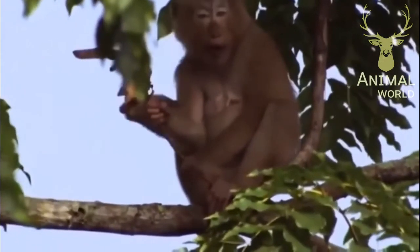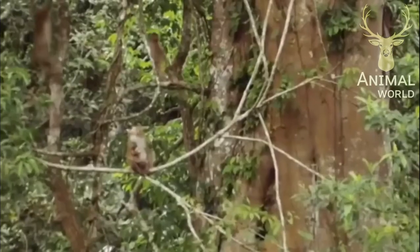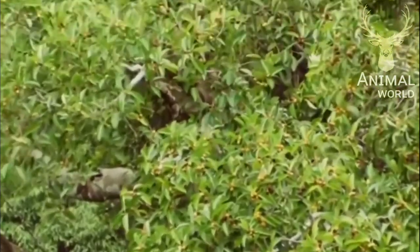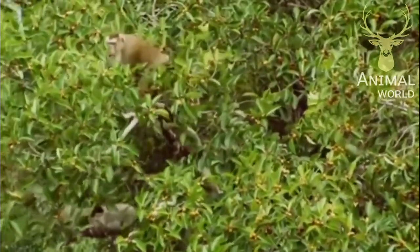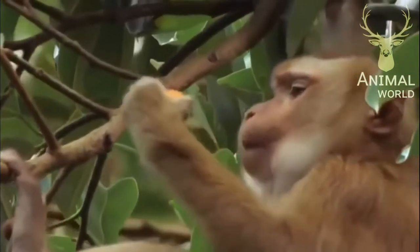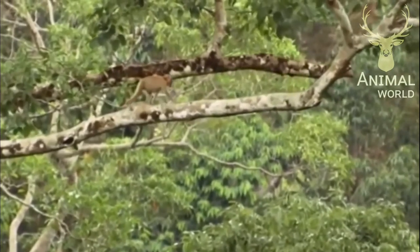The macaques feed on fruit, grass, roots, or bark. Because of their anatomical closeness to humans, the rhesus macaque has been the prime choice for conducting research on human and animal-related products. This would include the development of the smallpox, polio, and rabies vaccines, and the creation of drugs to manage HIV.